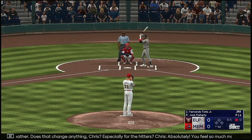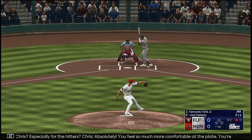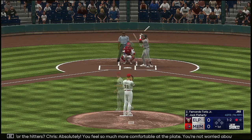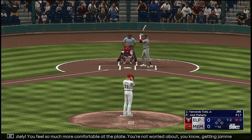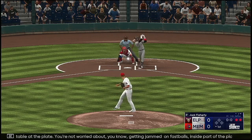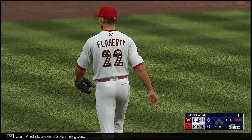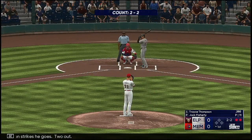Absolutely. You feel so much more comfortable at the plate. You're not worried about getting jammed on fastballs inside part of the plate. You can kind of be more selective instead of just looking out away so that you can get the barrel to it. You can get on the inside part of the plate as well. And down on strikes he goes. Two out.